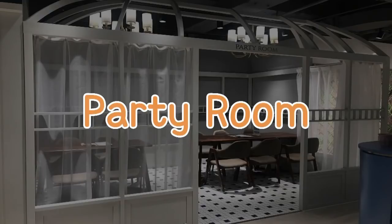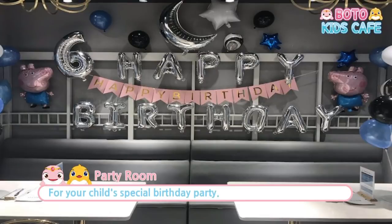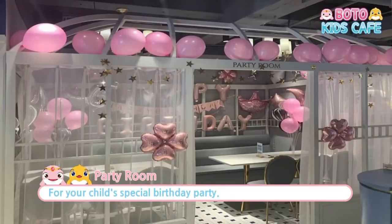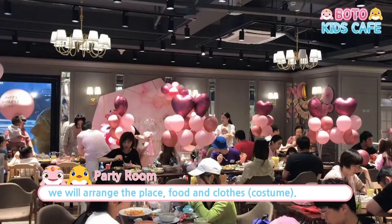And the party room — the party room will make special moments for your children. Bodu Kids Cafe will arrange the place, food, and even costumes.